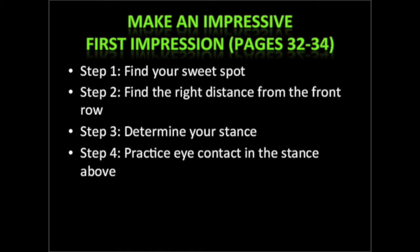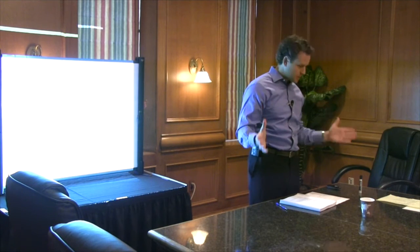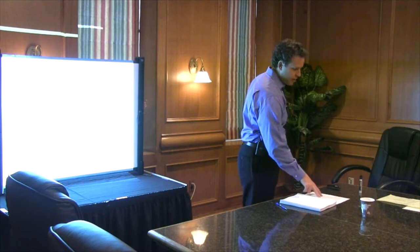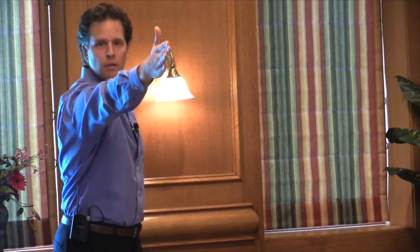We're going to practice eye contact with that stance. On page 32 and 33, circle what you like best. The sweet spot is the place that's equidistant in the room between all the people. Draw an imaginary line right down the middle of all your students and straddle that line when you teach — that's called the sweet spot.